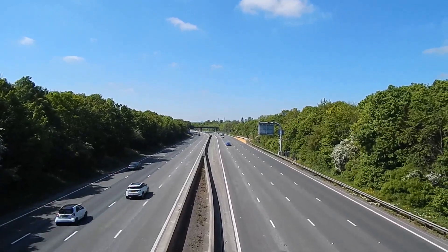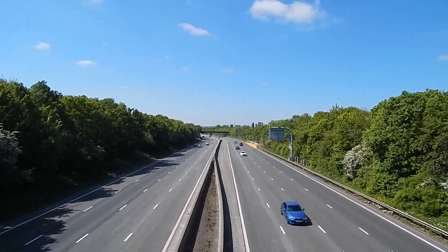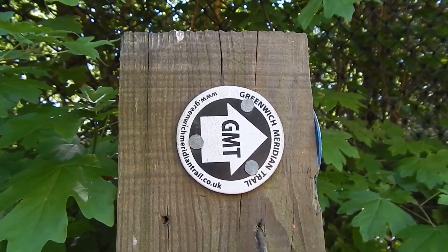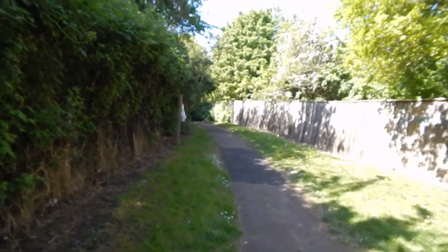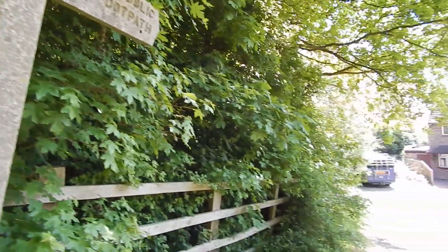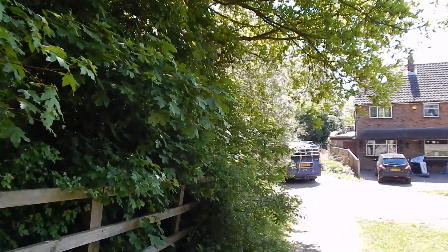Now crossing over the M25 motorway. As you can see, we're on the Greenwich Meridian Trail for a section of this walk, and we head along here beside the motorway.